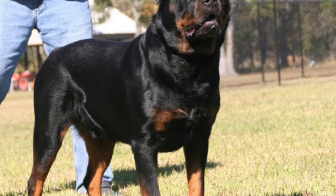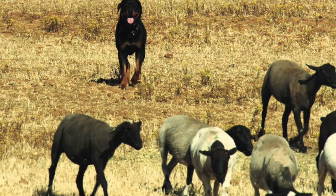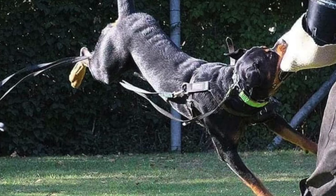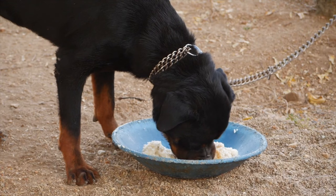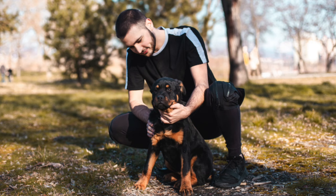Rottweilers are a large and powerful breed of dogs that originated in Germany. They were originally bred for herding and driving cattle, but today they are often used for protection and as a guard dog. Rottweilers are known for their loyalty and protective nature. They are a confident and steady breed, making them well suited for various types of training such as obedience, tracking, and protection work.